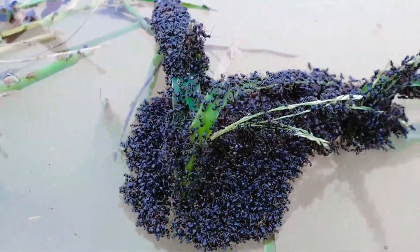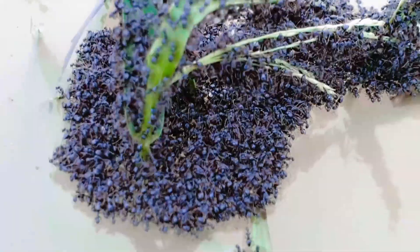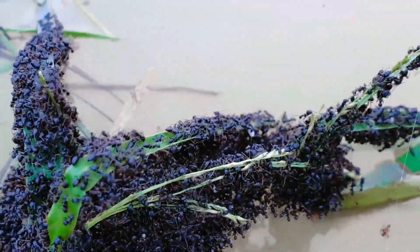The ants' most precious cargo — the eggs and remaining pupae — are safely stored on top. Flying ants also board, like helicopters on an aircraft carrier, ready to lift off to start a new colony if the raft gets into trouble.